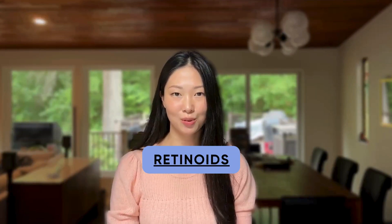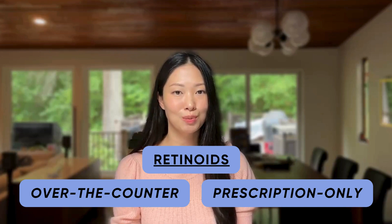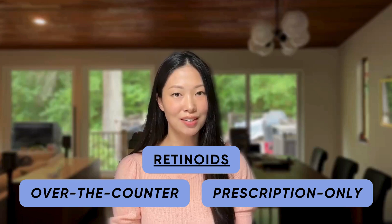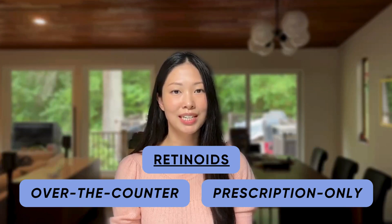Retinoids are cousins of vitamin A that are commonly used to treat acne and signs of aging. In my mind, I split retinoids into two big categories: over-the-counter and prescription only. The specific members of each of these categories are going to depend on what country you live in, but I'll speak to what's available in the US.